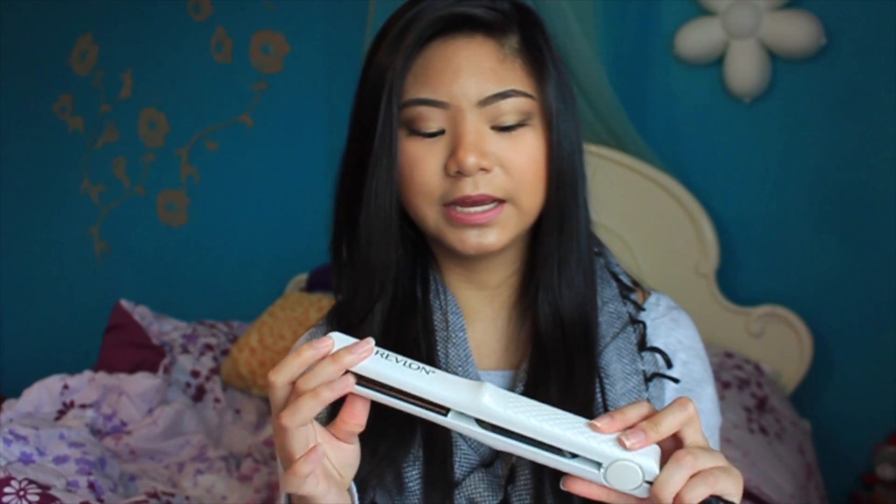For the heat tools I use on my hair, I use two different things. My main tool for both straightening and curling — including soft curls — is this Chi 1-inch straightener. For when I just want to curl the ends of my hair, I use this Revlon 3/4-inch straightener, and it works really well.